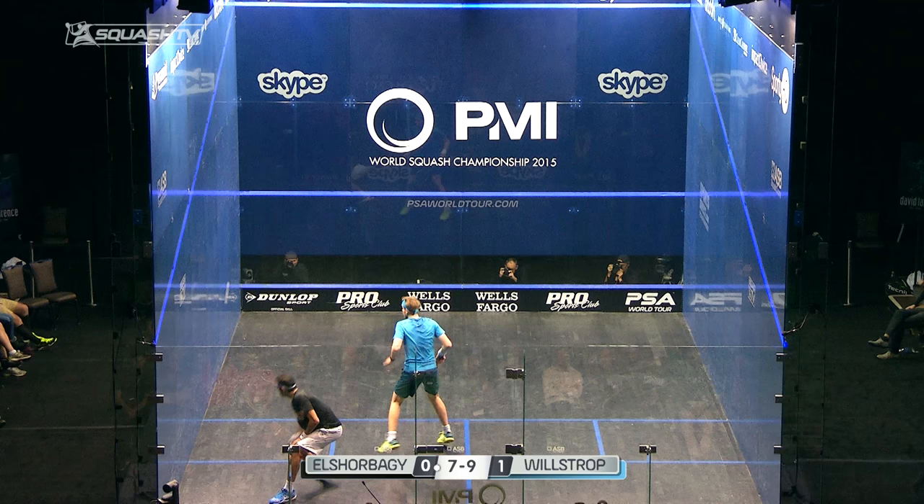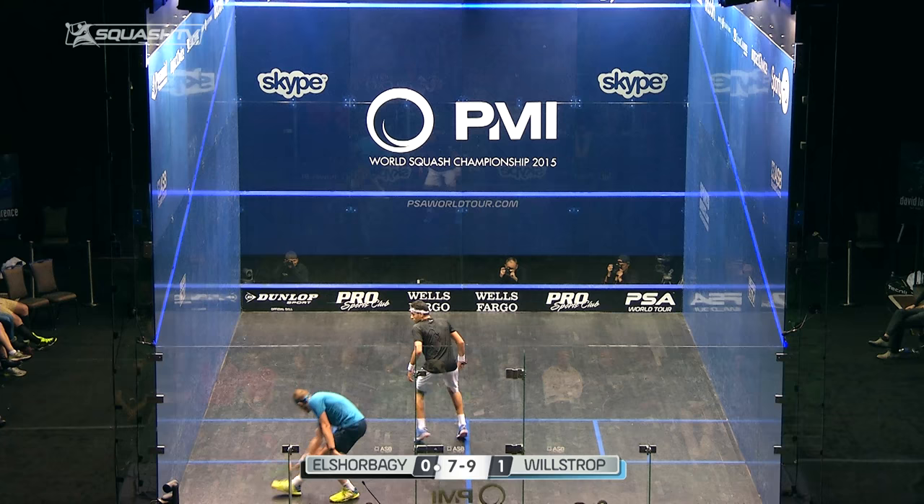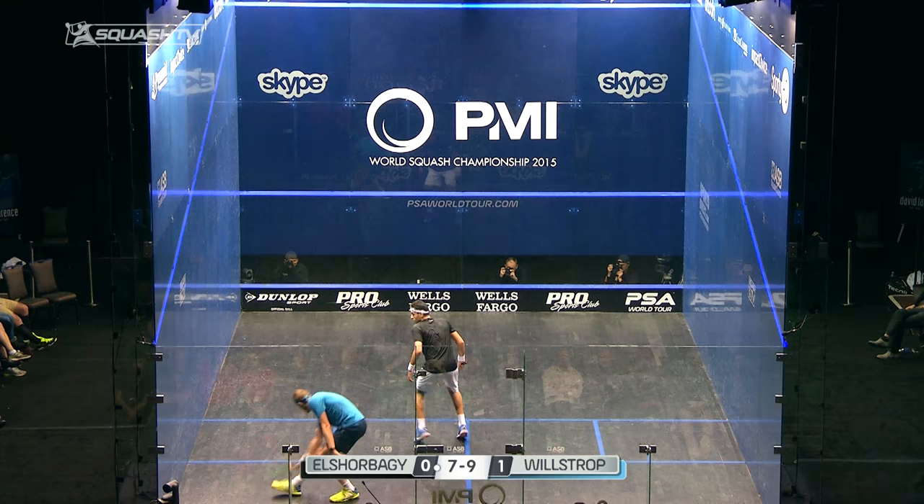You've got two drives down the backhand wall where he's making late decisions. You see Mohamed kind of stopping and starting on tee, slightly going the wrong way. James using early preparation, showing he's got options and then snapping through the ball, causing Mohamed to just be a fraction late on it.